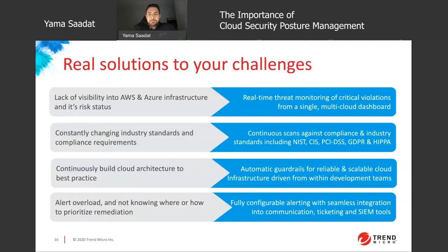So how can a CSPM give you real-life solutions to real-life challenges? First, lack of visibility — it gives you the ability to do real-time monitoring whether you're in one cloud or multiple, from a single pane of glass. When individuals spin up new workloads, serverless functions, containers, and so on, your CSPM tool can give visibility into this and allow you to govern the environment more effectively.